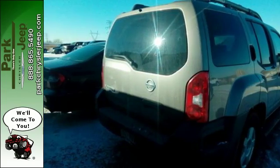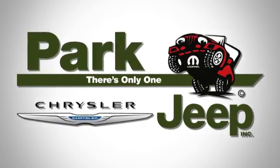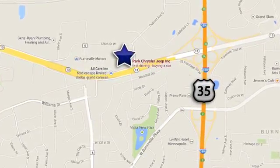Take your Xterra for a test drive today. Discover Park Chrysler Jeep today. We're conveniently located at 1408 West Highway 13 in Burnsville, Minnesota, just off 35W.